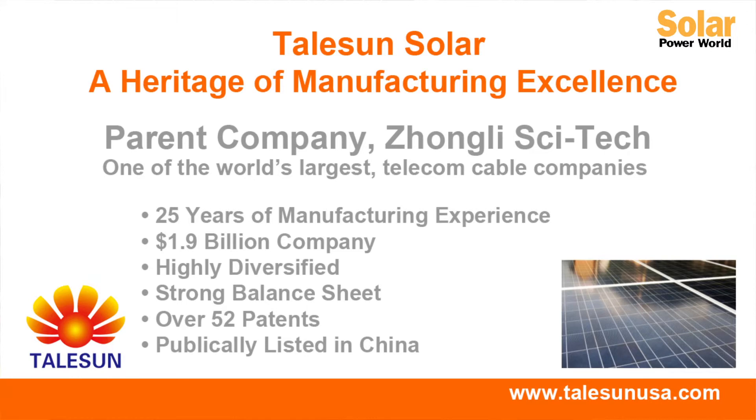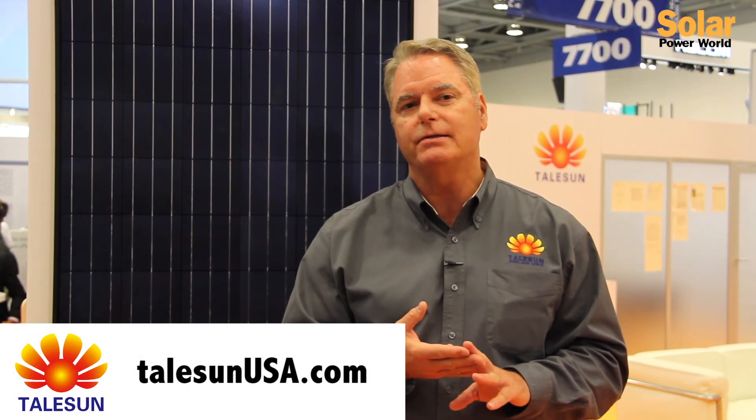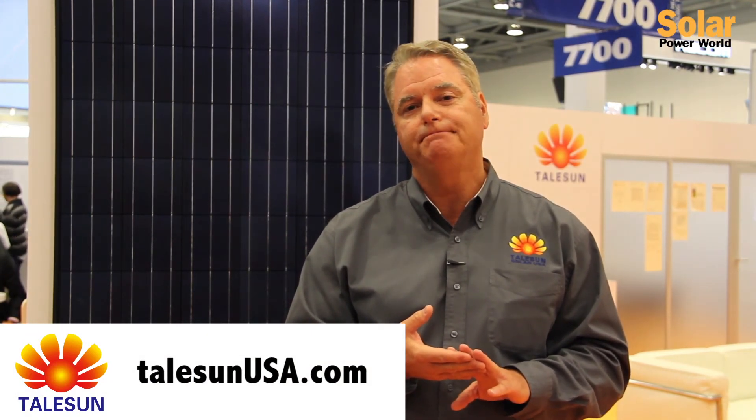Being owned by a large diversified company with strong commercial backing gives us very little to no doubt in our stability. I want to thank you today for taking the time to learn about TailSan. For more information, please go to TailSanUSA.com. Thank you.